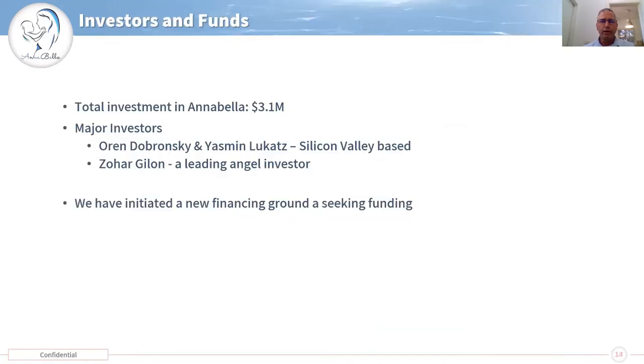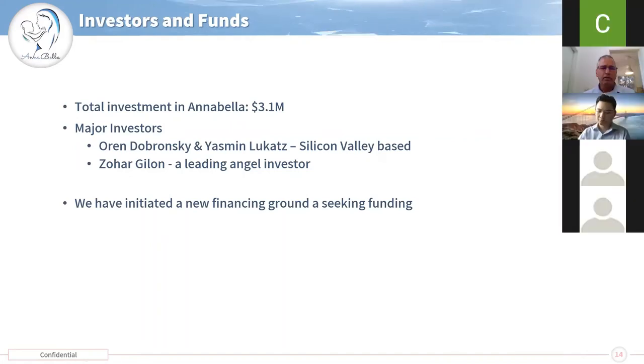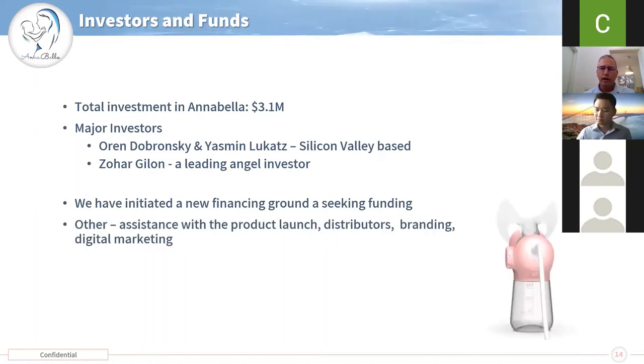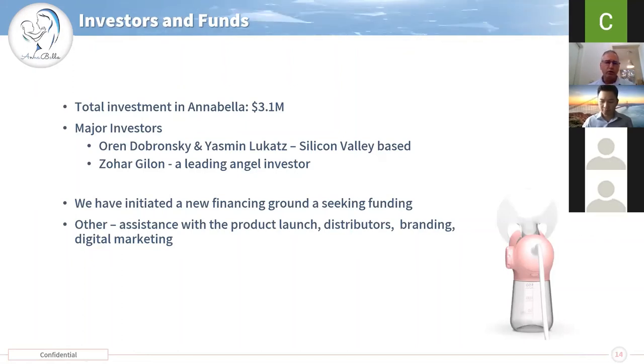Current investment in the company is already 3.1 million with major investors Orin Dobronsky and Zohar Gilon, who are leading angel investors in Israel. We are now initiating a new funding round of a significant amount in order to launch the product, and we welcome also assistance in product launch, finding distributors, and digital marketing.